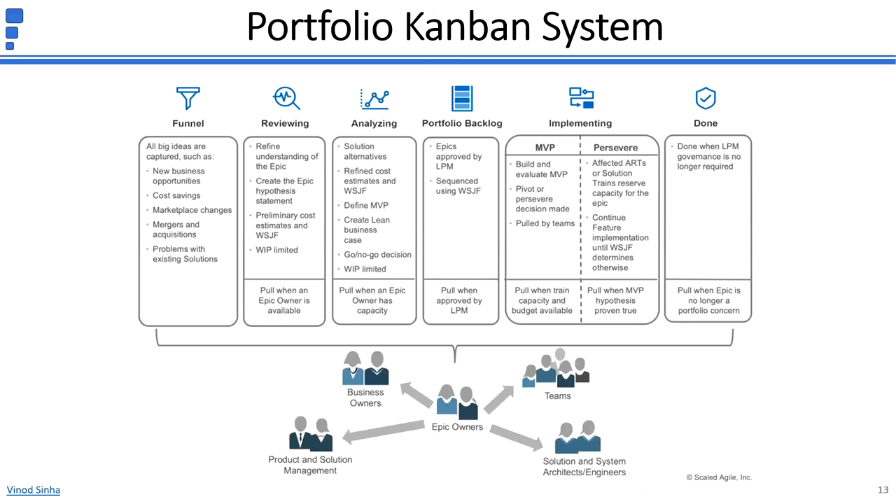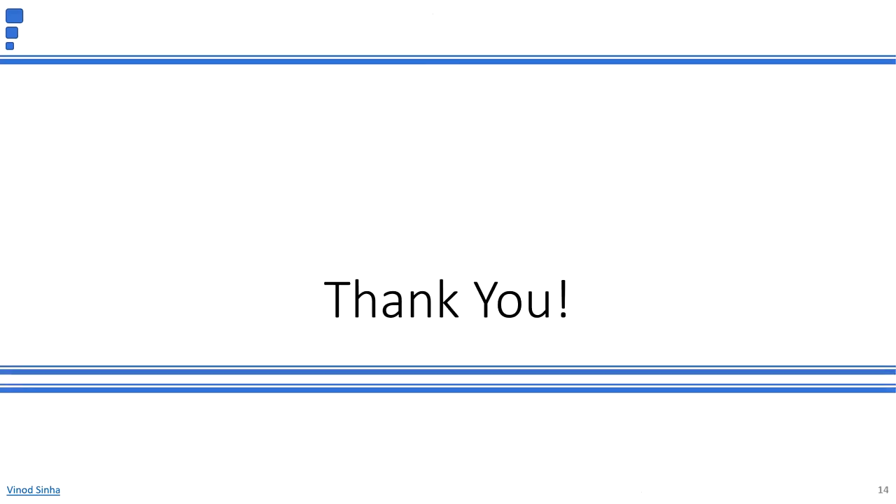I hope you've understood how an Agile team executes their work iteration by iteration, as well as the work being done at the program, solution, and portfolio levels during every program increment. Thank you for watching this video. Don't forget to subscribe to the channel and like this video. Please feel free to contact me at the email provided. Be agile and stay safe.